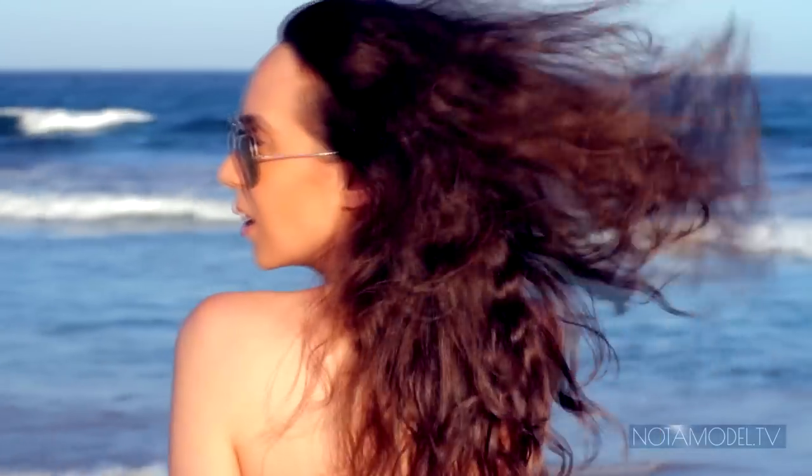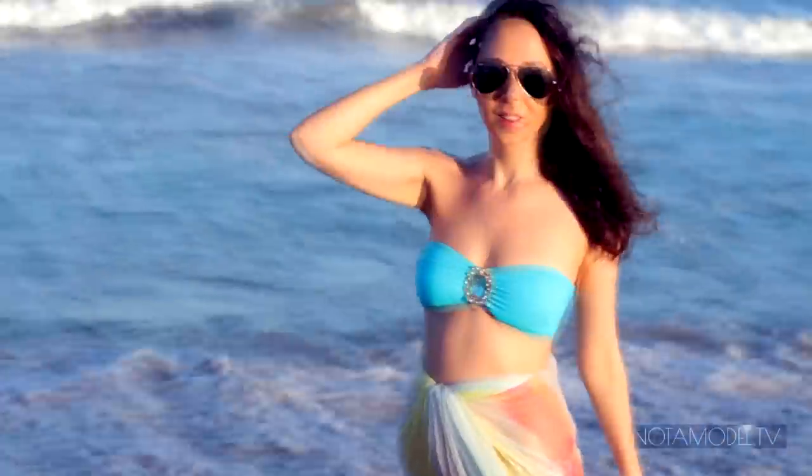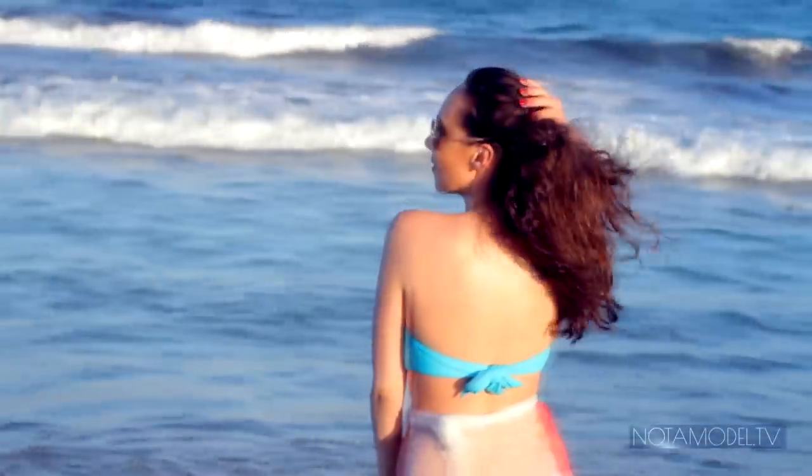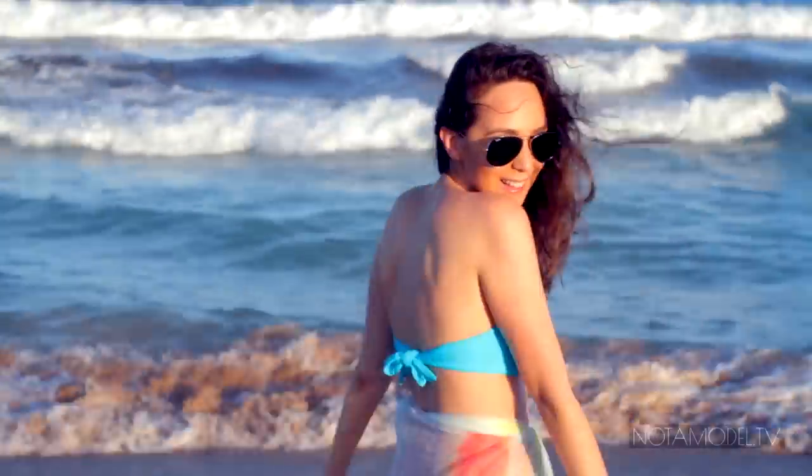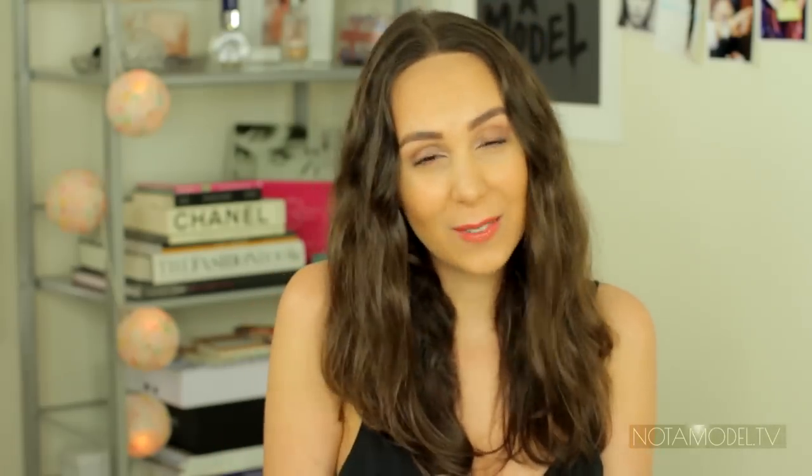Don't you just love the way your hair looks after you spent the day at the beach? It just has those perfect tousled waves and it's so soft and frizz free and it's not stiff — it's just perfection. But I didn't spend the day at the beach today, I just went down there to frolic for the purpose of this video.